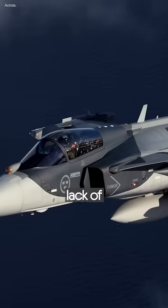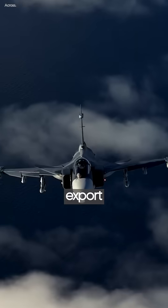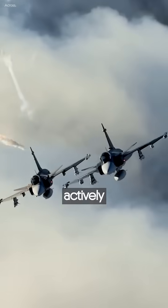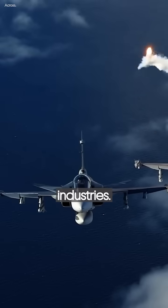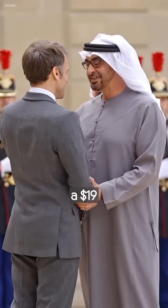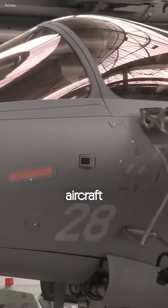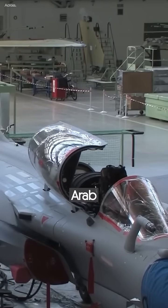The Gripen has faced an eight-year lack of export successes. Political factors have hindered its export prospects, unlike other leaders who actively promote their local defense industries. French President Emmanuel Macron, for instance, secured a $19 billion order for French Dassault Rafale fighter aircraft during his visit to the United Arab Emirates.